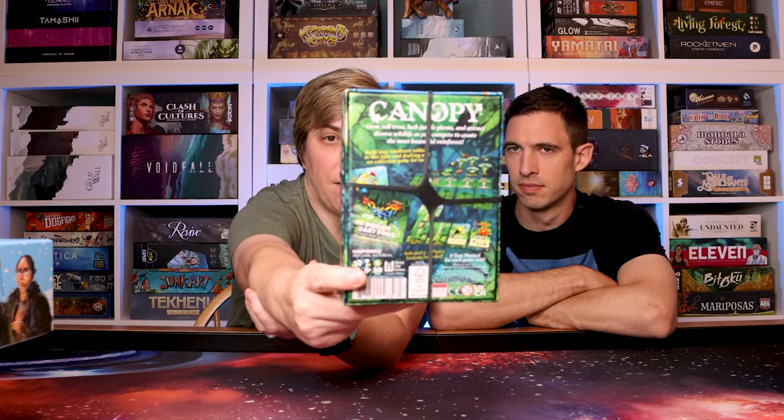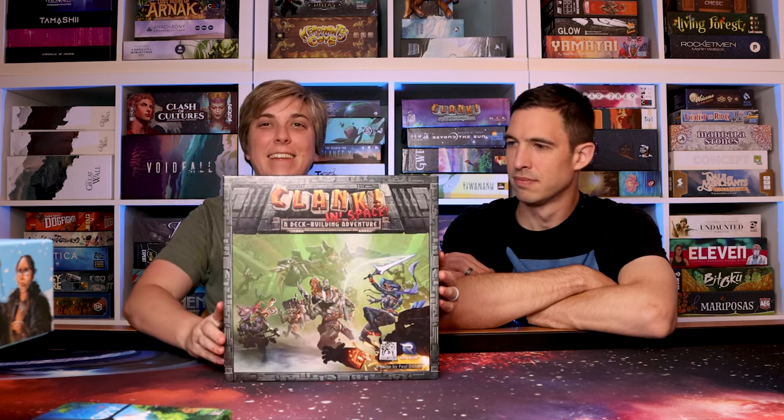I believe they Kickstarted a new edition of this game — a different version — and it looked great. I would like to try that at some point. That game is Canopy from Weird City Games.